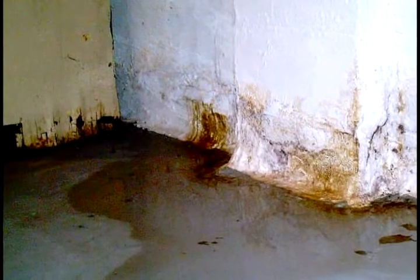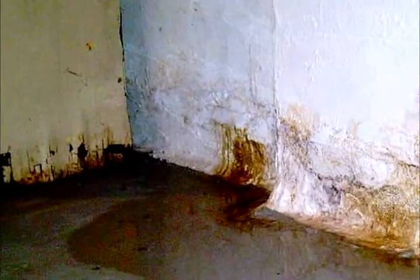By removing the moisture from the basement, you create a healthier living space. Trapped moisture encourages mold and bacterial growth, and should not be ignored.